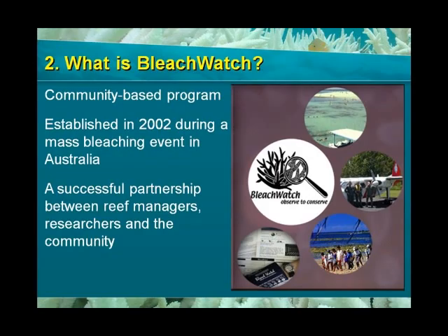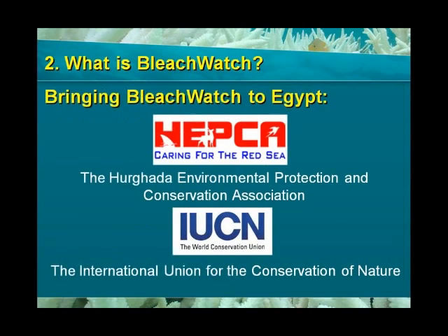It is an example of a highly successful partnership between reef managers and reef users that employs a standardized method to evaluate bleaching. Together, the International Union for Conservation of Nature and the Hurghada Environmental Protection and Conservation Association, HEPCA, have brought the Bleach Watch program to Egypt.